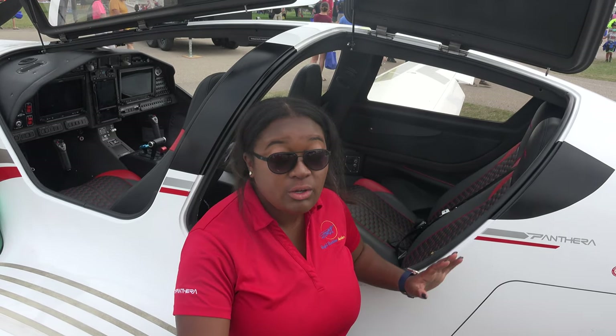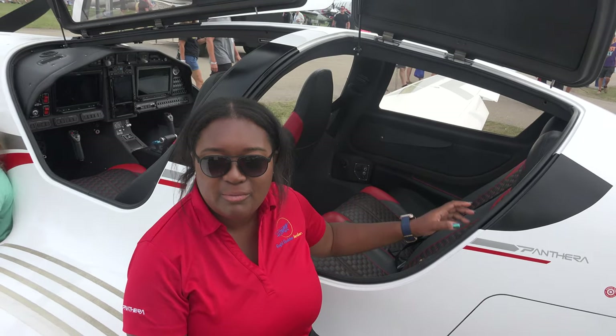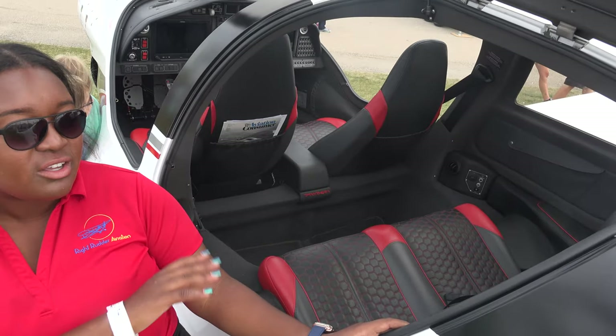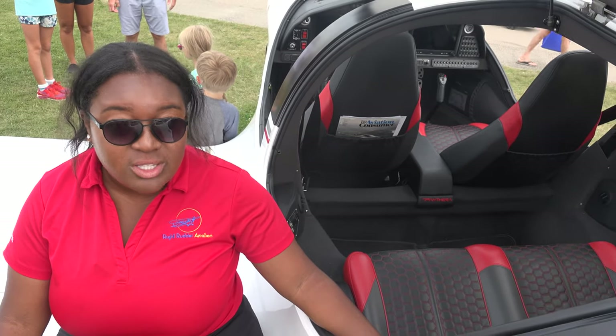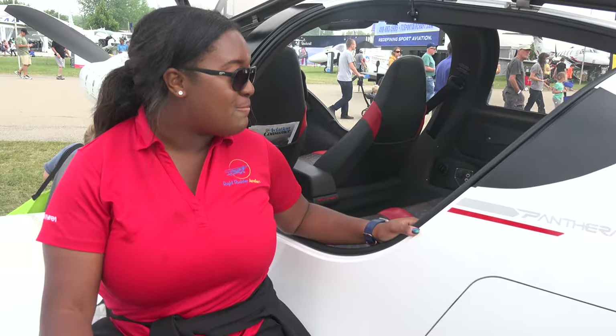It's spacious — extremely spacious. The leg room in the back seat is exceptional. We call the back seat the VIP section. There's a ton of leg room, the seats are extremely comfortable, and this interior is very premium.